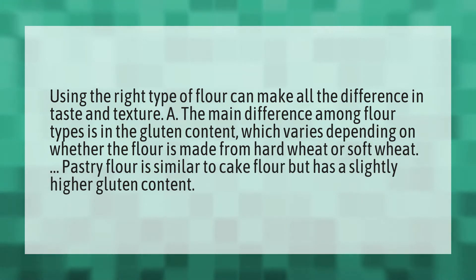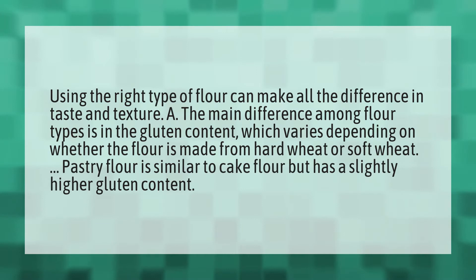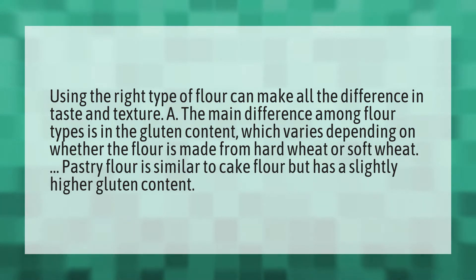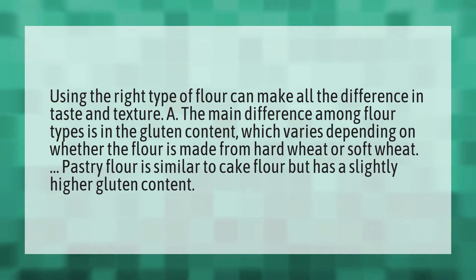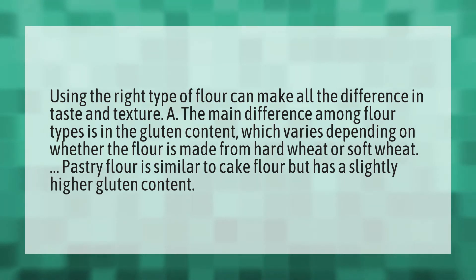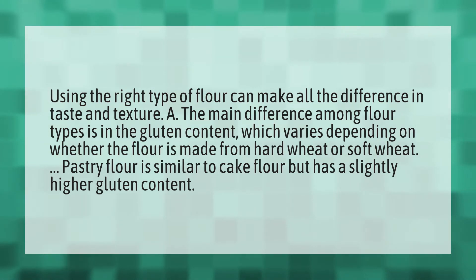Using the right type of flour can make all the difference in taste and texture. The main difference among flour types is in the gluten content, which varies depending on whether the flour is made from hard wheat or soft wheat. Pastry flour is similar to cake flour but has a slightly higher gluten content.